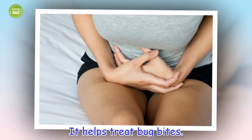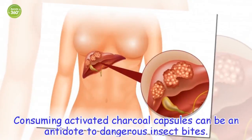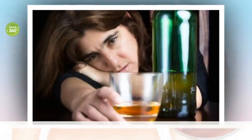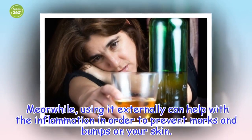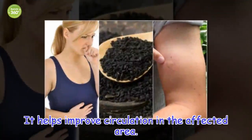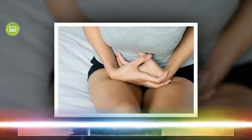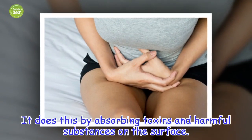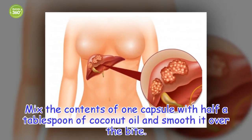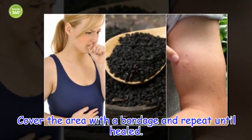It helps treat bug bites. Consuming activated charcoal capsules can be an antidote to dangerous insect bites. Meanwhile, using it externally can help with the inflammation in order to prevent marks and bumps on your skin. It helps improve circulation in the affected area by absorbing toxins and harmful substances on the surface. Mix the contents of one capsule with half a tablespoon of coconut oil and smooth it over the bite. Cover the area with a bandage and repeat until healed.